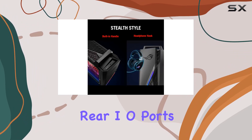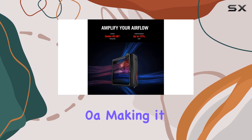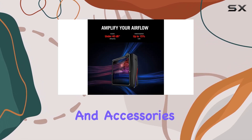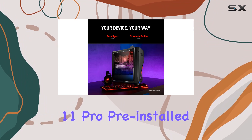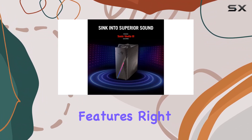Connectivity is abundant with a variety of front and rear I/O ports, including USB 3.2 Gen 1, Type-C, and HDMI 2.0a, making it easy to connect your favorite peripherals and accessories. With Windows 11 Pro pre-installed, you'll experience the latest in gaming and productivity features right out of the box.